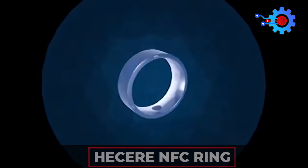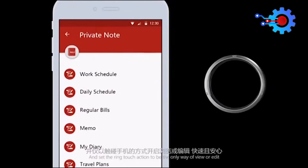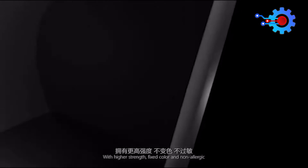The Hasir NFC Ring can be used to access various electronic devices, including smartphones and tablets, as well as to lock and open doors, send information, and establish connections between individuals.